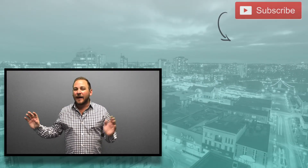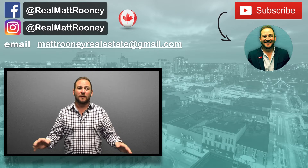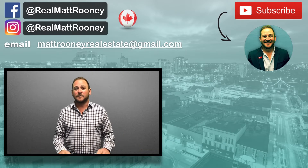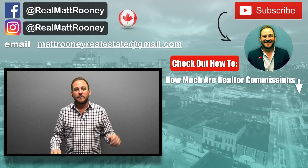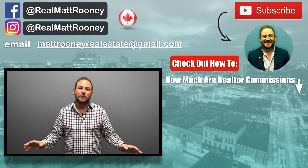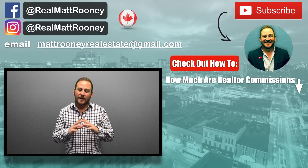That's all I have for you today. And as always, thanks for tuning in. Definitely subscribe for more videos covering all things real estate. And if you know anyone that this video would be valuable to, please share it with them. Hit me up below or shoot me an email with any questions or comments. And until next time, this is Matt Rooney talking everything real estate.